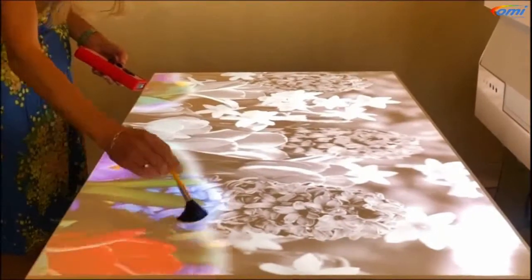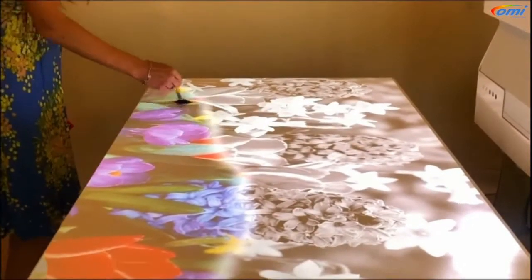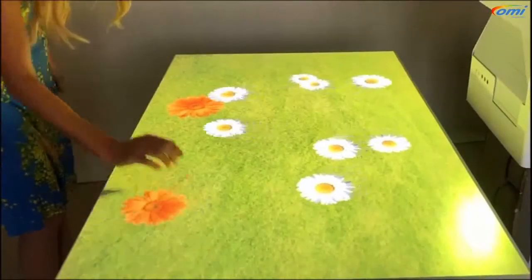I'm just going to raise the background sound a bit so you can hear the music, because music is so important. That's something that came out of our research — the combination of music and colorful visuals really does have a very beneficial effect on those that use it.